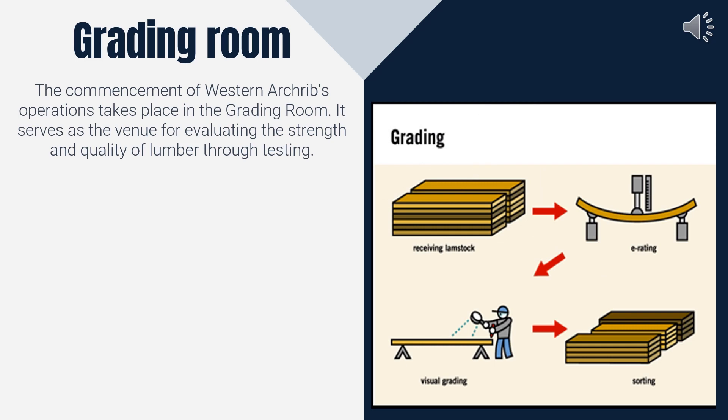The commencement of Western Arch Ribs operations takes place in the grading room. It serves as the venue for evaluating the strength and quality of lumber and assigning it a representing grade.